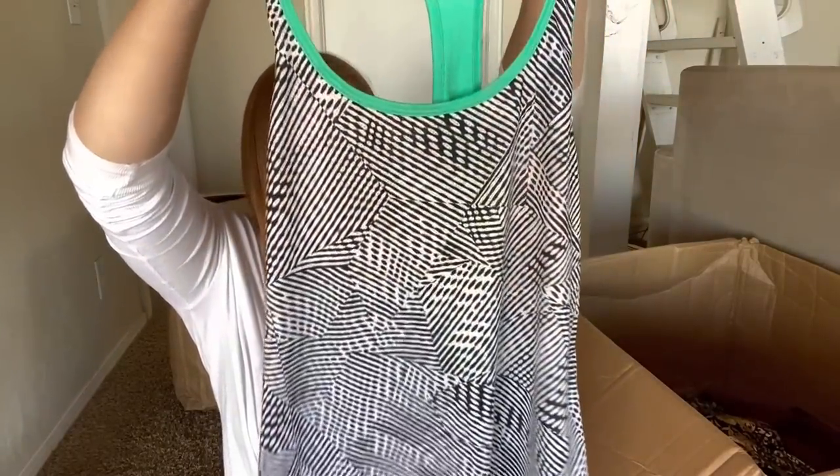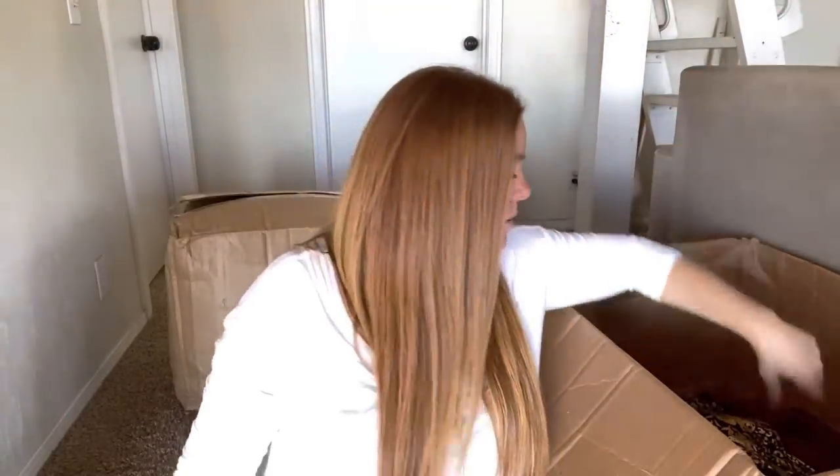Champion Duo Dry, size small - just a little tank. I don't know if I can get $10 for that, but I will check.